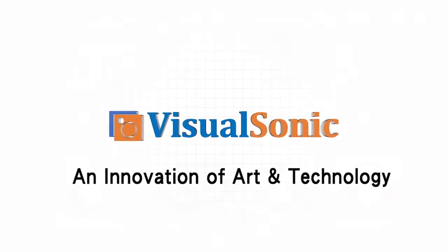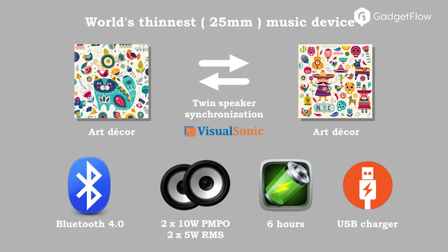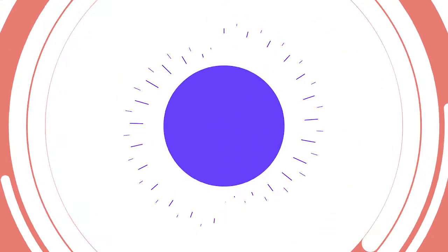In fact, this system just looks like a standard piece of artwork. Inside is a powerful lithium polymer rechargeable battery that gives you up to 6 hours of music playback.